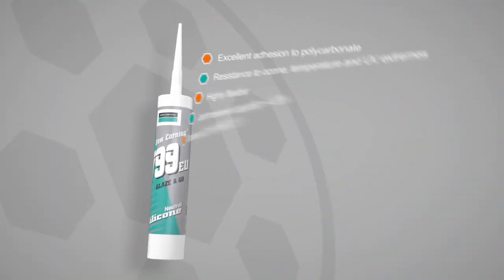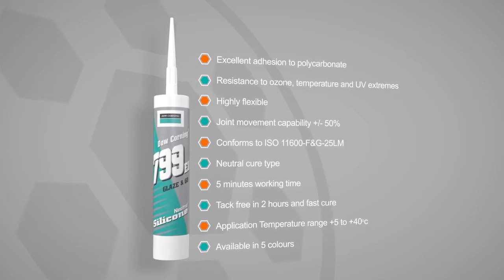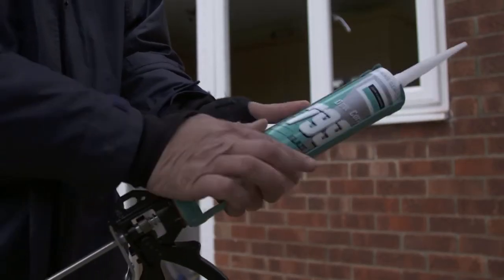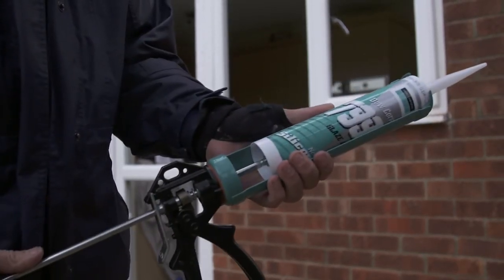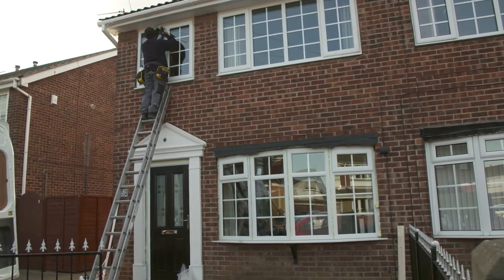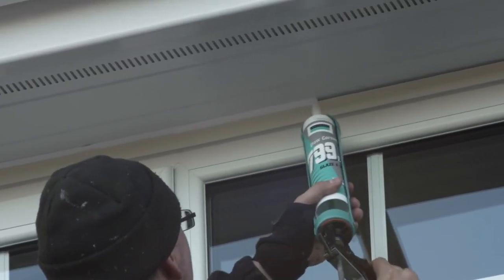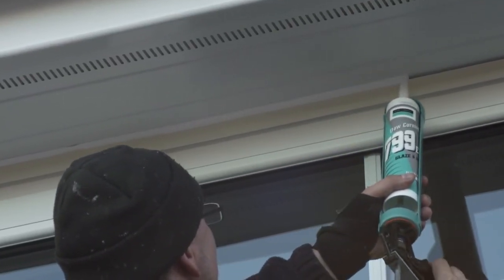799 provides a bright white finish for many external weatherproofing applications. It has excellent adhesion to most plastics including PVC-U and polycarbonate profiles and panels, making it perfect for sealing polycarbonate roofing, plastic sheeting and for perimeter pointing of door and window frames.